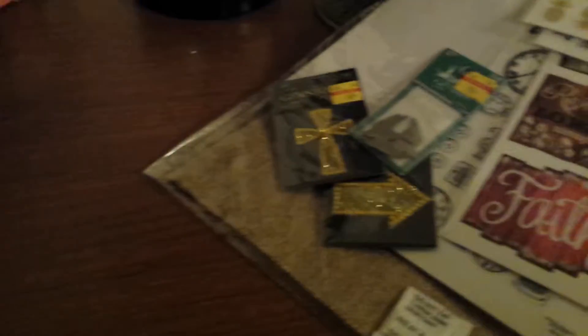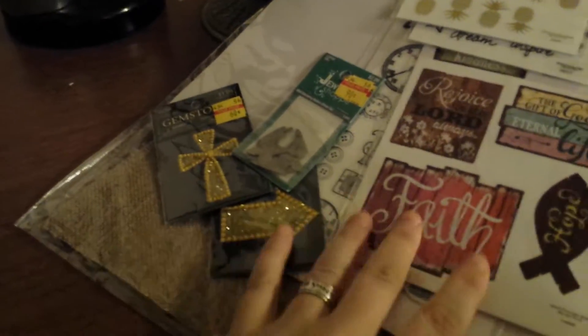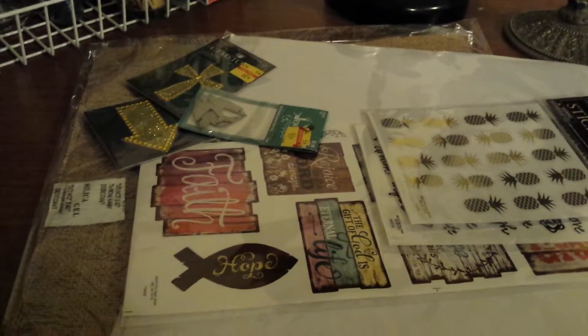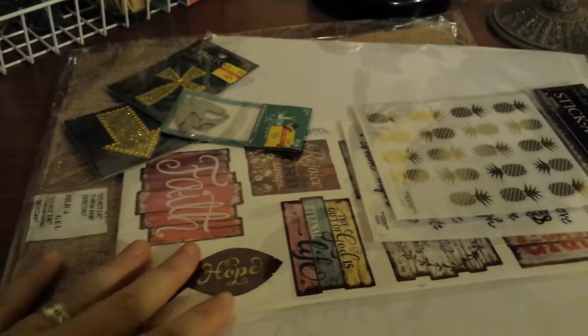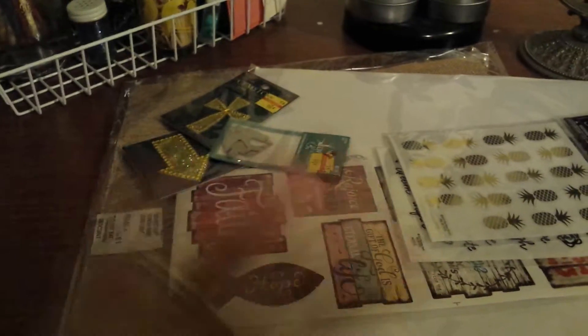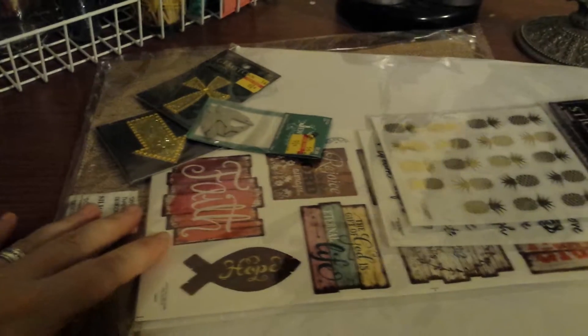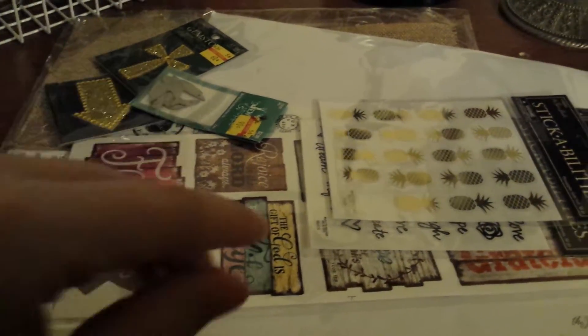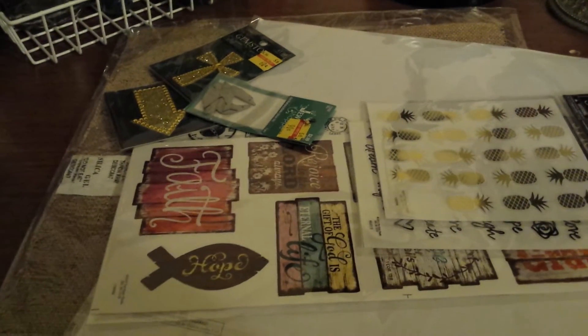So that's it for this Hobby Lobby haul. Thank you guys for watching, and I want to thank all of my new subscribers for subbing and say hello to all my friends on here. Thank you so much for the love and the support and the comments — I will see you guys in my next video. Bye!